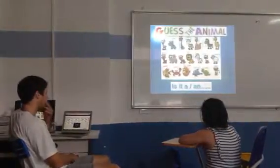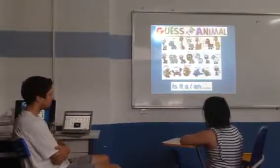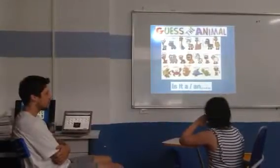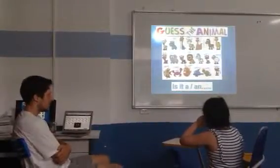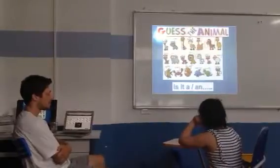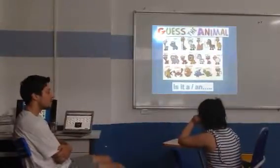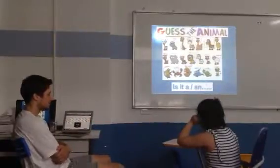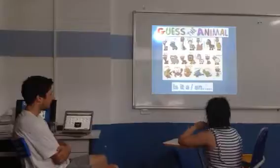I'm going to think of an animal. I want you to guess. Yes. It lives on the sand and the sea. It has two pincers. It's got eight legs. It walks from side to side. What is it? A bear. Okay, good.